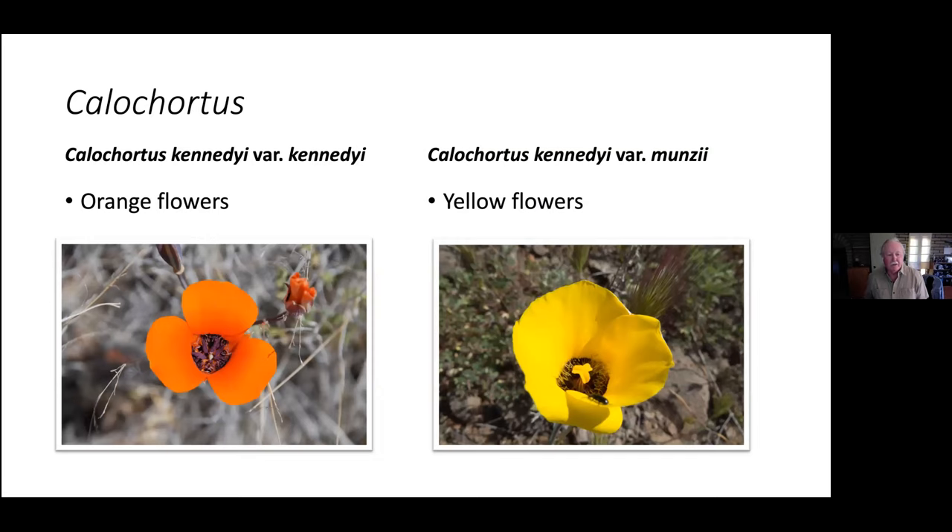We have two varieties of mariposa lilies here. The orange-flowered one is variety kennedyi; variety munzii is yellow-flowered. There's a wonderful mixed population out on Cave Creek Road — take it out all the way, it turns into Forest Service Road 24, go up to Humboldt just before Seven Springs and take the paved road up to the big golf ball on top of the mountain. You'll see a mixed population with a couple of other species of mariposa lilies. I have seen some orangish intermediate flowers, but not very common. Early April is a good time to go see those.